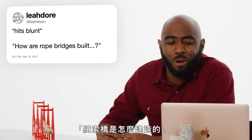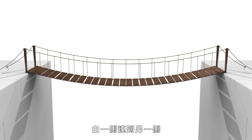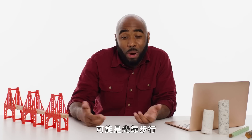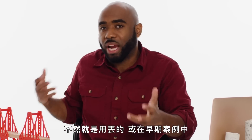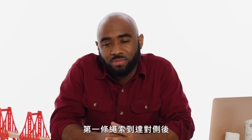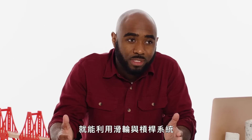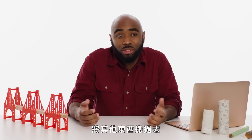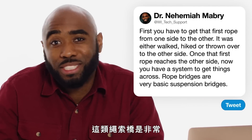At Leah Liason asks: how is a rope bridge built? The first step is just to see how you can get that first rope from one side to the other. It probably was either walked over or hiked over at first, or perhaps thrown or shot over using an arrow in some of the earlier cases. And once that first rope reaches the other side, now you have a system to get other things across using a system of pulleys and levers. These rope bridges are very basic cases of suspension bridges.